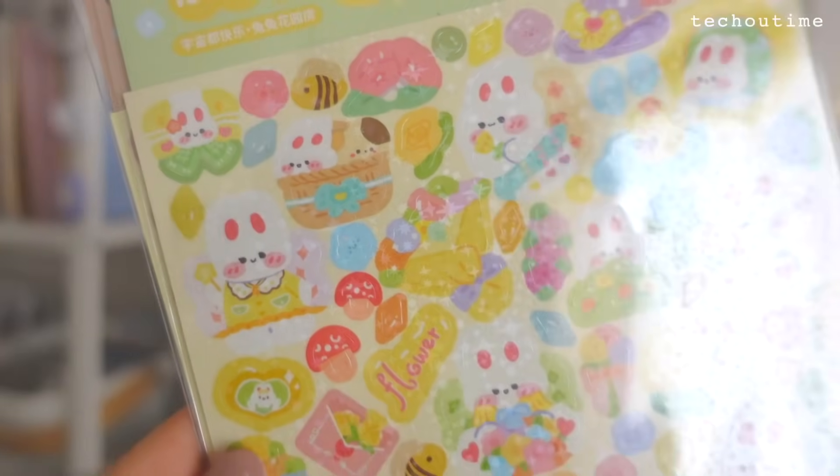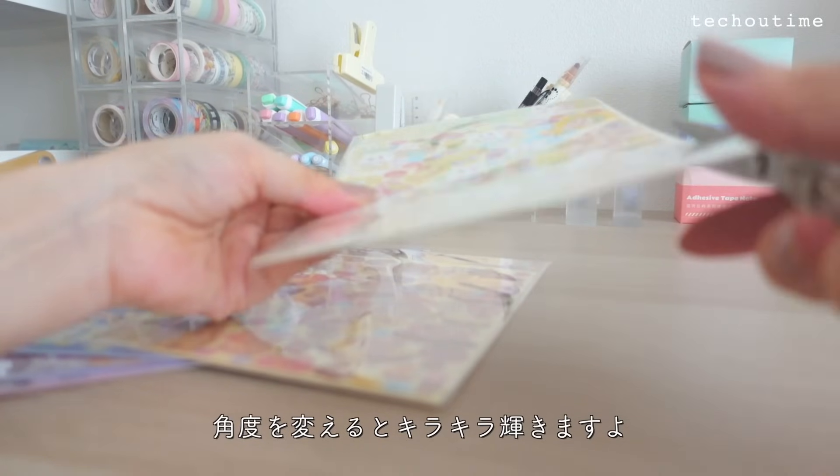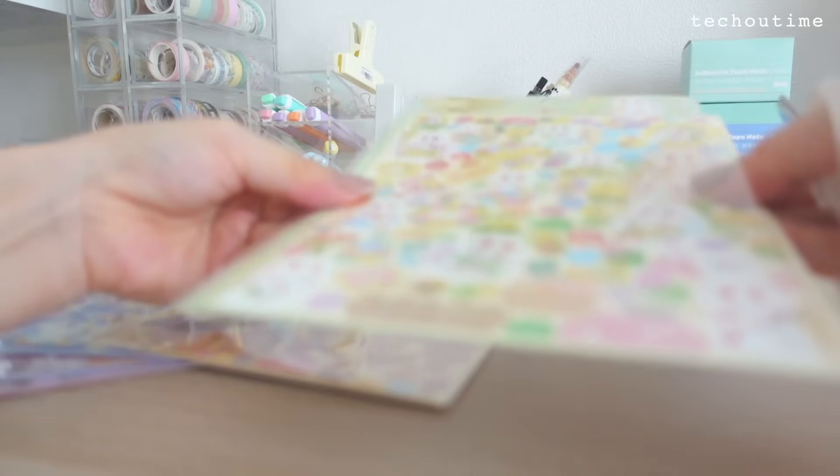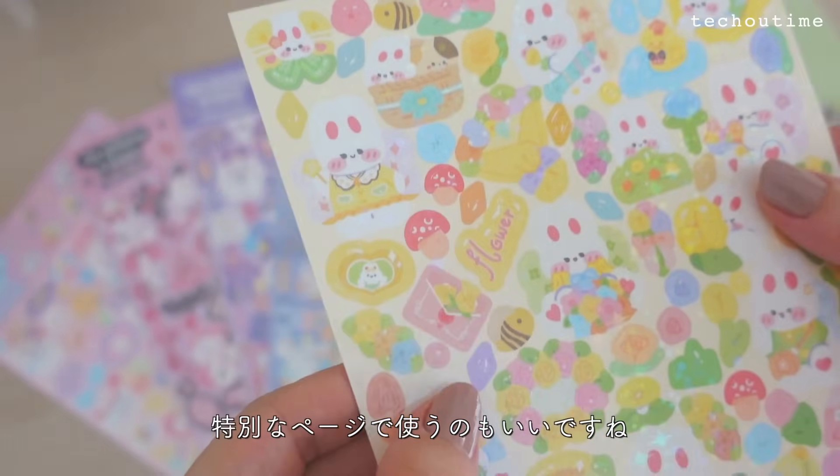吹き出しを書いて今週のトゥードゥリストとか書き入れるのもかわいいですね。次はユニバースイザハッピーシリーズ、こちらも全6種類。日本によくあるステッカーと違ってシートサイズが140mm×180mmと大きめなので満足感があります。ツヤのある素材で角度を変えるとキラキラっと輝きますよ。実際に使ってみるととっても綺麗なので特別なページで使うのもいいですね。